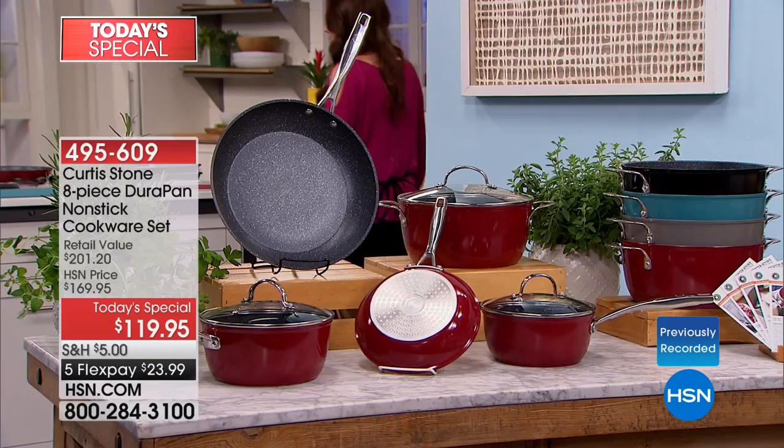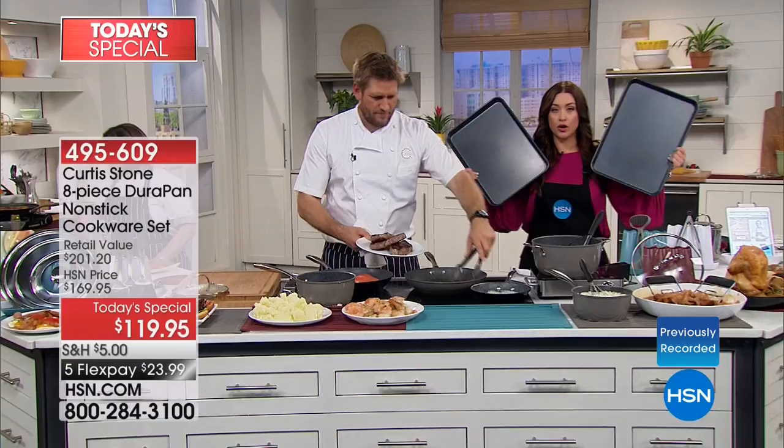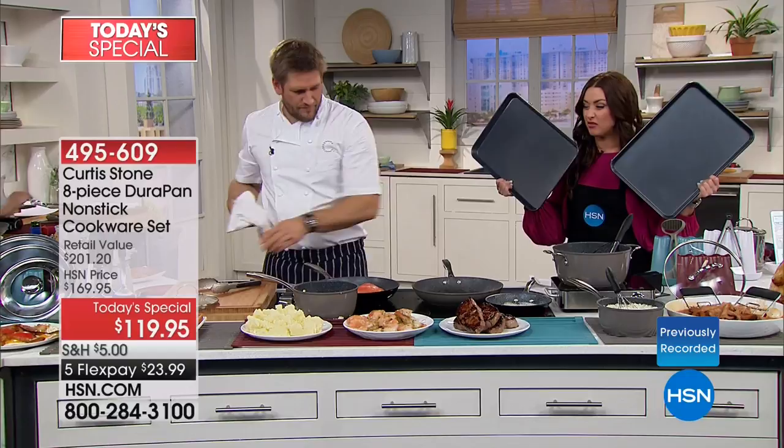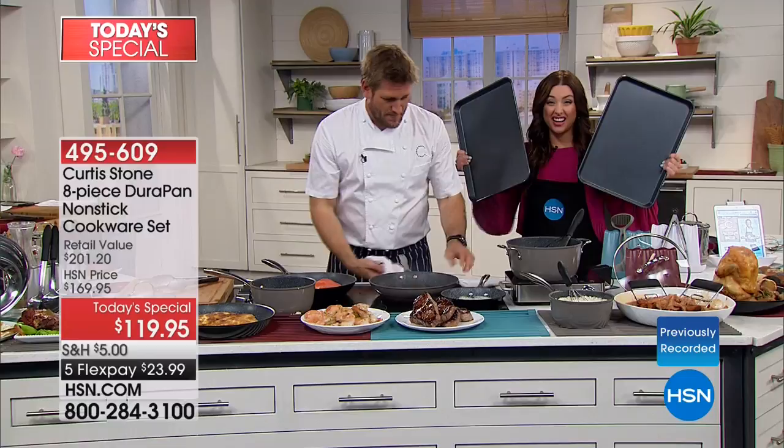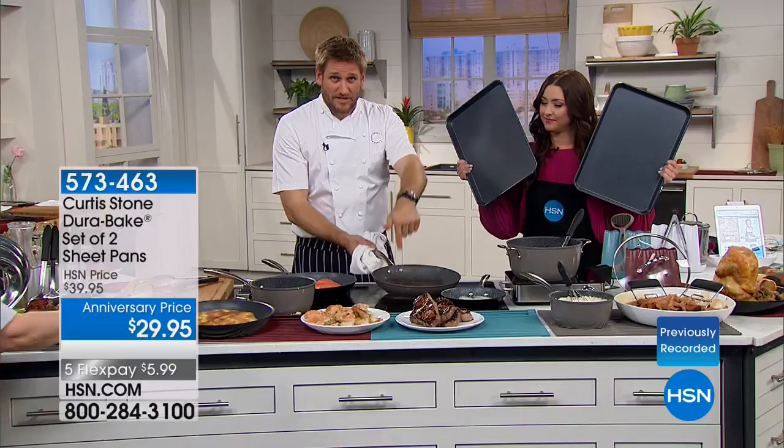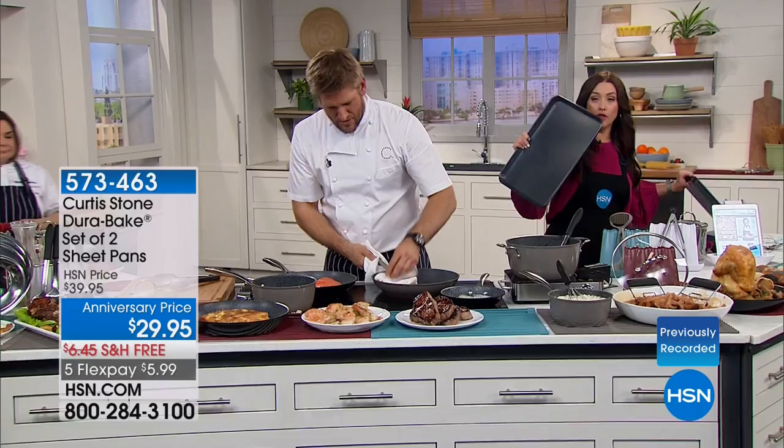We also have your incredible DuraBake pans coming up. These two baking sheets are $29.95. We've got a nice configuration of all your baking pans — a five-piece set, but also available as a set of two. The rounds available as a set of two, and the muffins also as a set of two — $29.95. Nothing sticks to this — it's the same technology. We took the DuraPan technology and put it on bakeware. It's a dream.